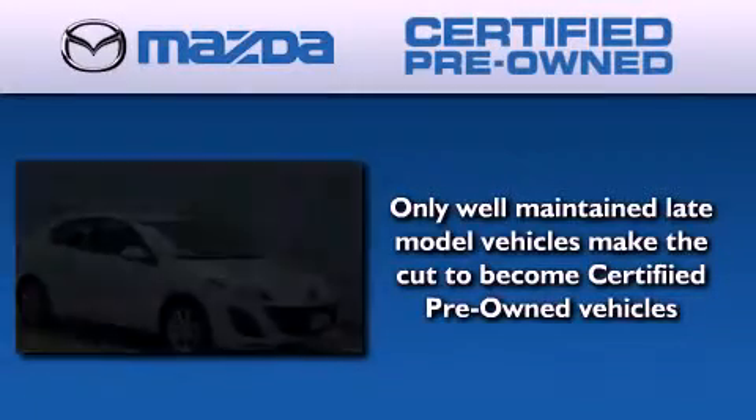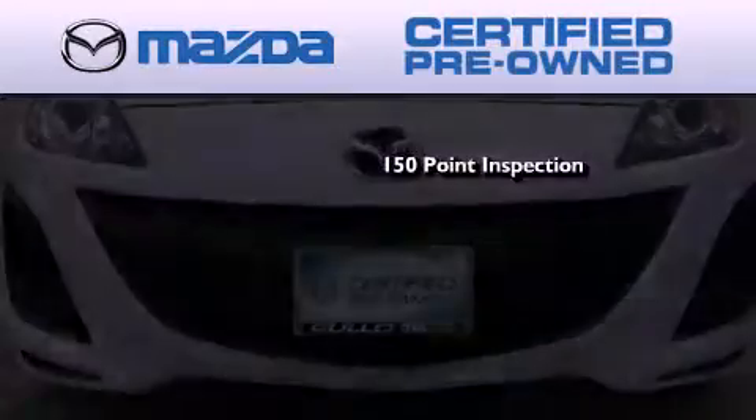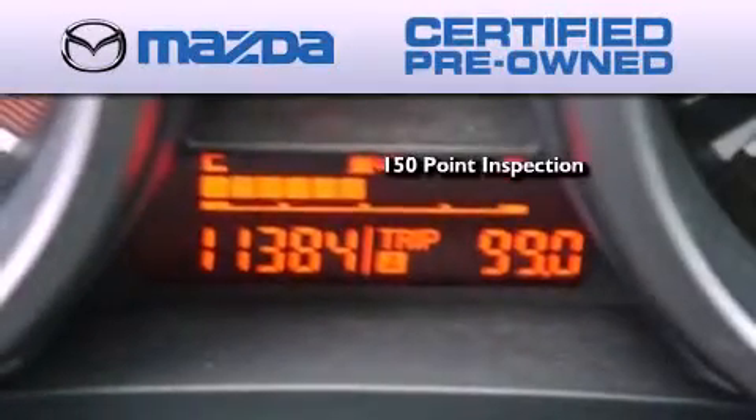Because we want your certified pre-owned Mazda to feel like new, each vehicle is required to endure an uncompromising 150 point inspection.